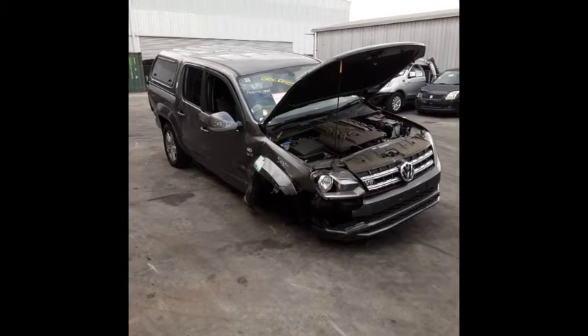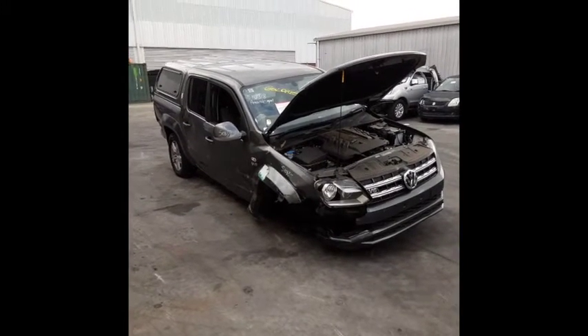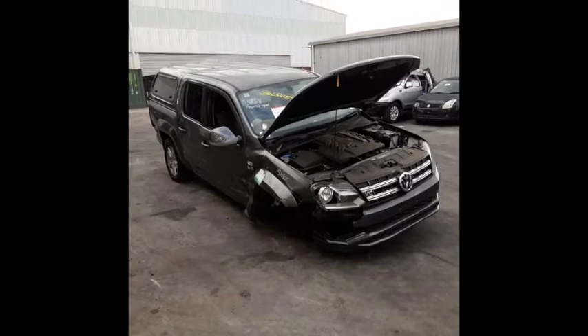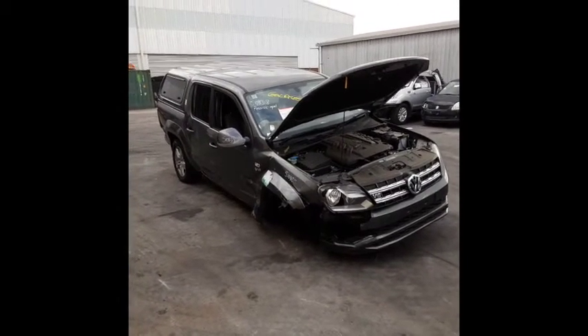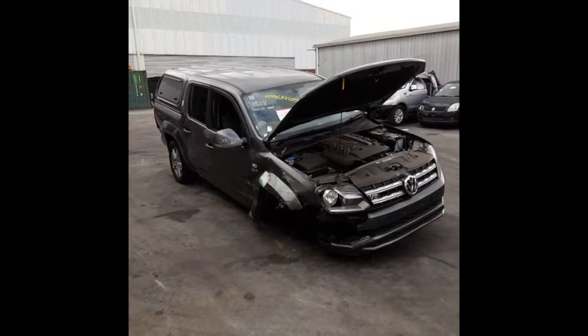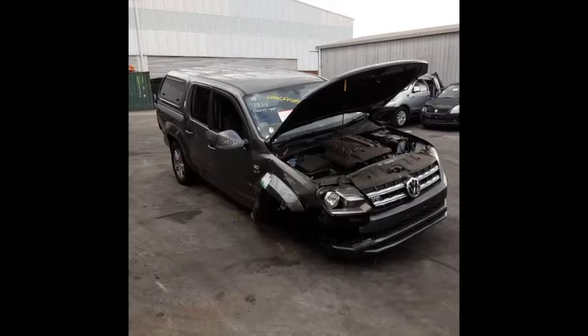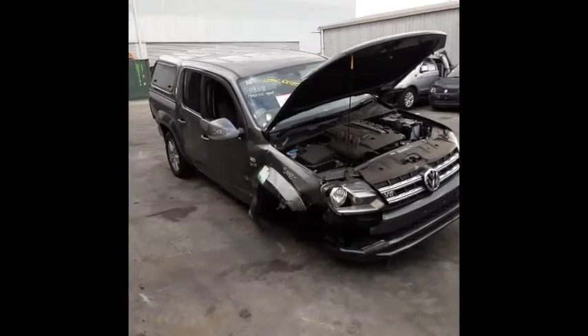Hi, this is Chris from Total Parts Plus. Our phone number is 0738481382. Today we have a 2019 Volkswagen Amarok Sportsline Dual Cab Ute, stock reference number 4635. This shape runs from the 9th month of 2012 and is the current shape. It has a 3 litre V6 turbo diesel engine backed by an automatic 4WD transmission.